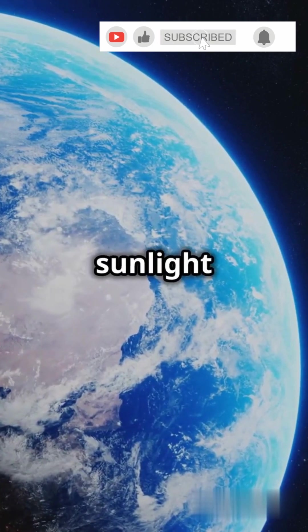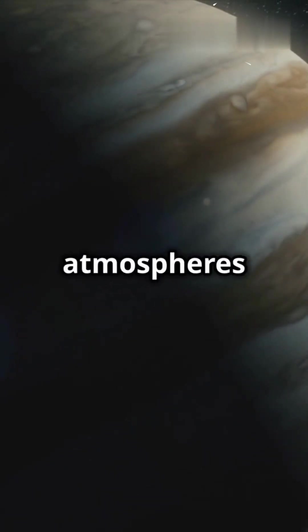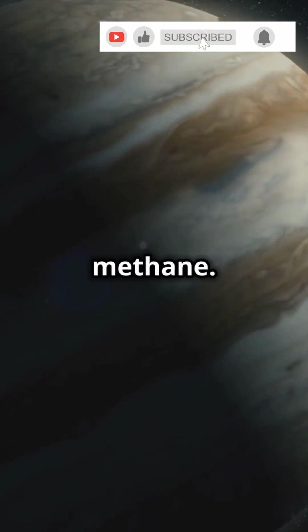Earth's oceans and atmosphere scatter sunlight to make our planet look blue. Gas giants like Jupiter and Saturn get their vibrant bands from thick atmospheres of hydrogen, helium, and other funky gases like ammonia and methane.